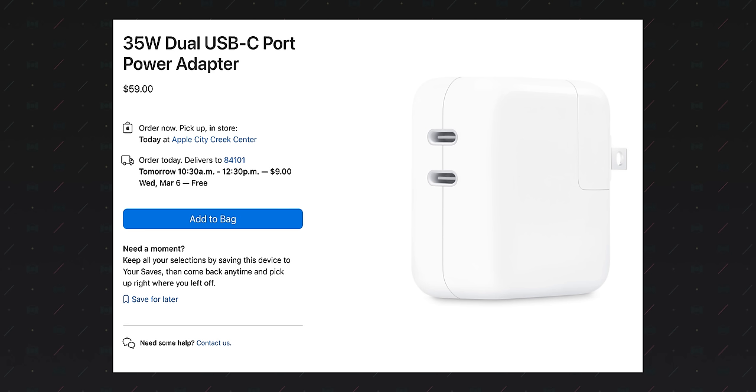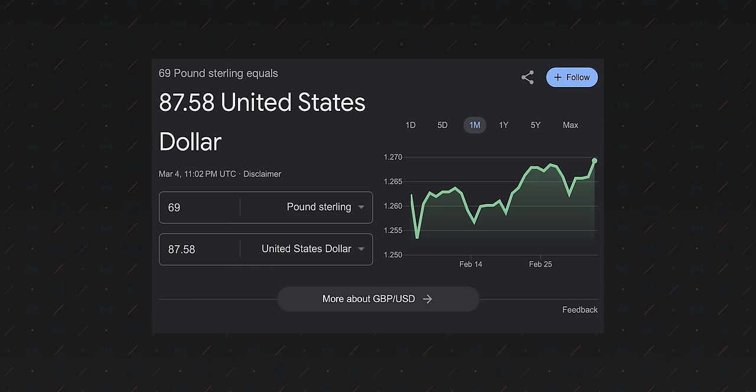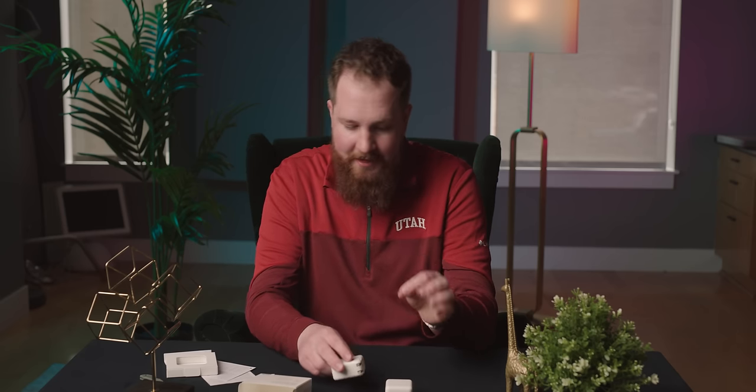Can I just complain about price really quickly? This thing is $59, which is insane for a 35-watt non-gallium nitride dual USB-C port adapter. Now that I've made fun of all my friends across the pond, let me empathize quickly with my favorite United Kingdomites — because their charger, I believe, is 79 Great British pounds, which is like $90 for this thing with the different adapter. Why? It's the same thing, and Apple is screwing over our friends.